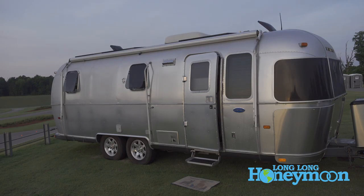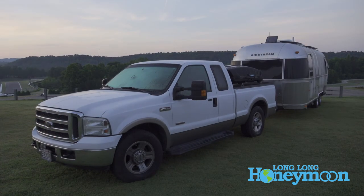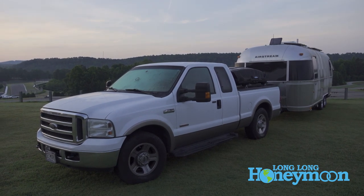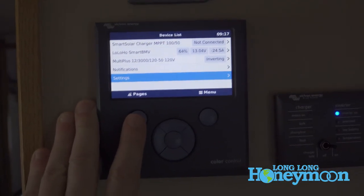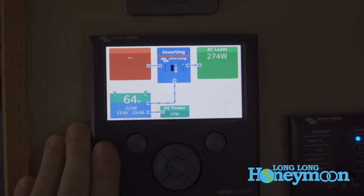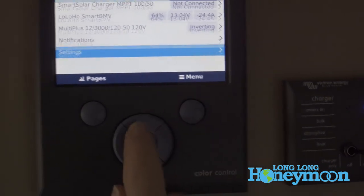This morning I woke up, the sun was coming up, and I'm thinking I'm going to see how much solar we're getting. We have a really nice solar package installed on our Airstream, and I was looking forward to tapping into the sun to deliver us electricity so we could run our air conditioning in the afternoon. Well, we're getting zero solar — nothing. Our solar panels were not registering at all on our control panel inside the trailer, not showing anything on our Victron color display.